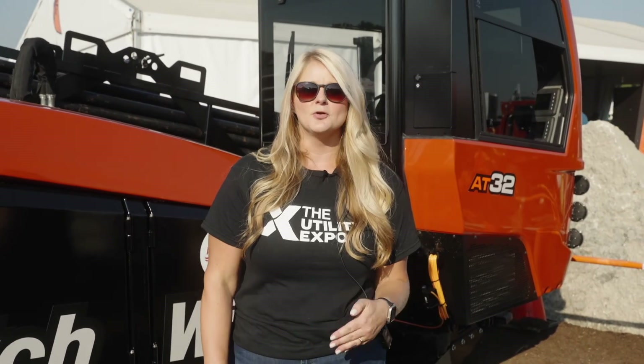I really want to thank Jeff for showing us around the AT-32 today. It's really a drill that's built with the operator in mind — you have size and performance in one package.